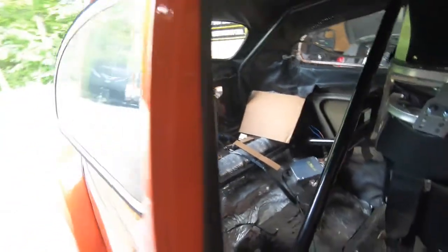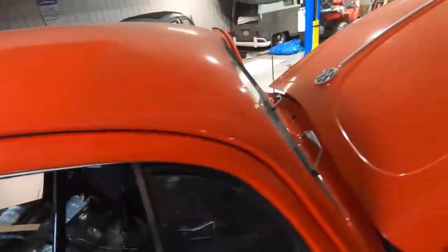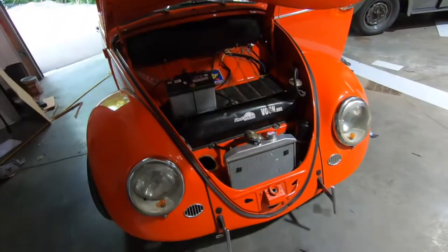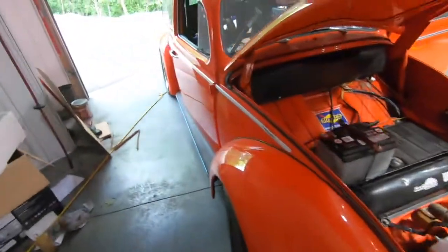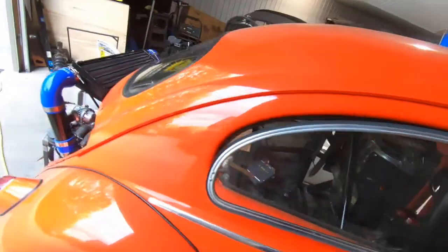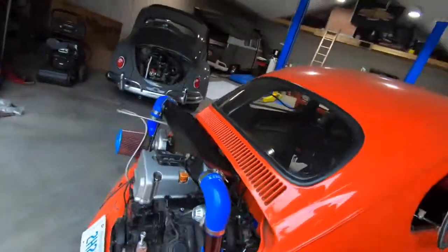We're gonna put in probably another passenger seat — got another Kirky seat laying around. We're gonna clean up some of the wiring and whatnot, but ideally just to see how well it performs going straight and see if we need to do any work in that area.